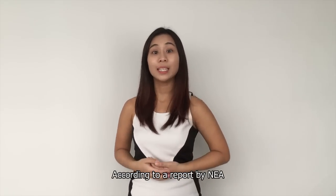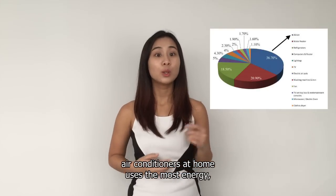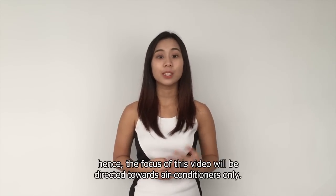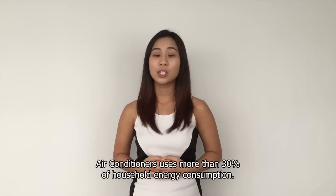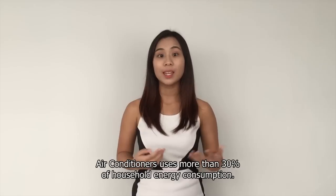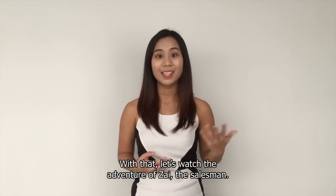According to a report by NEA, air conditioners at home use the most energy. Hence, the focus of this video will be directed towards air conditioners only. Air conditioners use more than 30% of household energy consumption. With that, let's watch the adventure of Zai, the salesman.